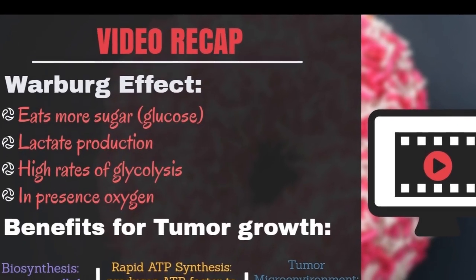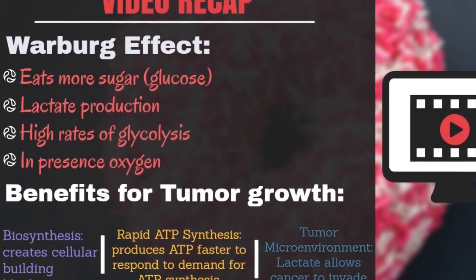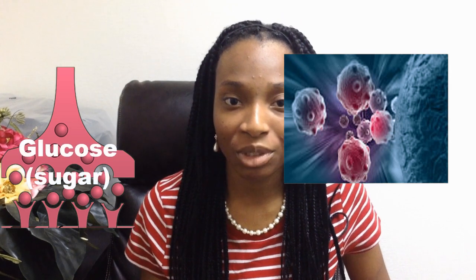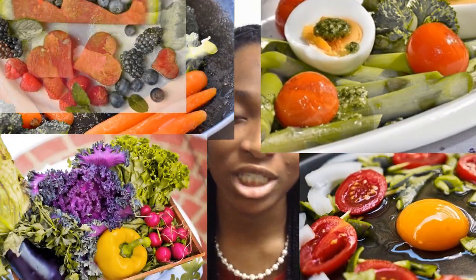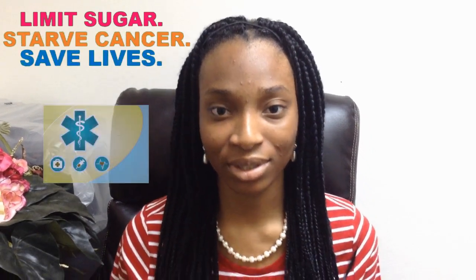Let's have a quick recap. There is a way to starve cancer, and it's very simple. Cancer cells only have glucose receptors, while normal cells have both glucose and ketone receptors. So by eating a ketogenic diet that has high fat, moderate protein, and low carbs — such as vegetables or eggs — we can starve cancer. Limit sugar. Starve cancer. Save lives.